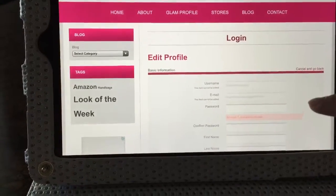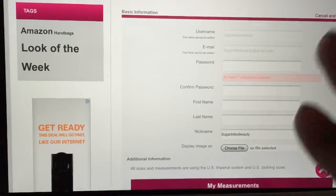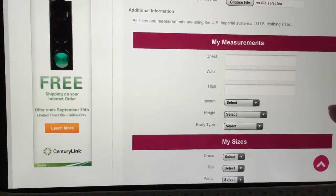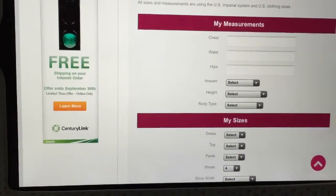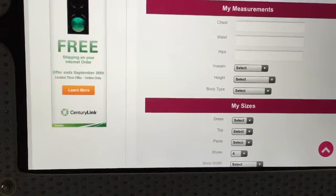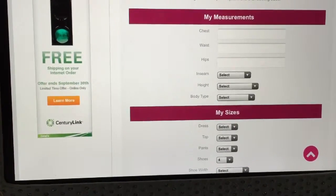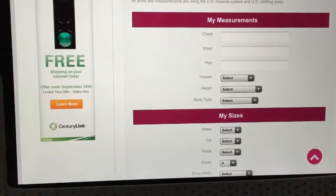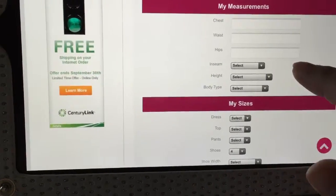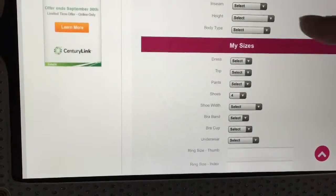Here's where you'll be able to change your username, add your email address, password — all that information. If we scroll down, here is the really cool part: you get to add your measurements. Sometimes when you're doing online shopping you need to know those measurements before you order clothing, and instead of having to measure yourself each and every time, that information is stored in here so you can just look it up and place your order. You can also enter your height and body type.